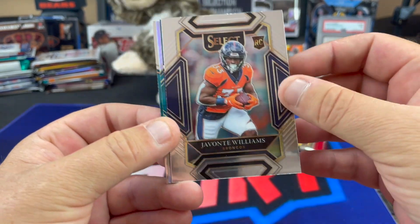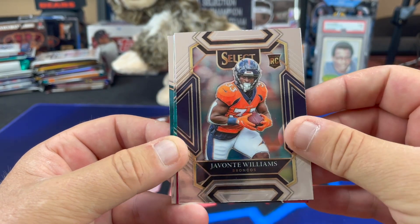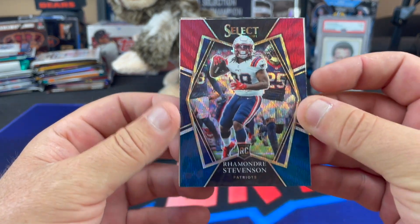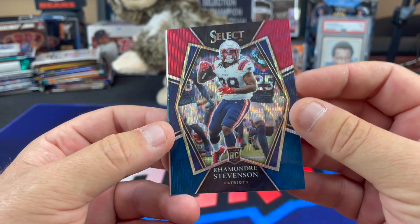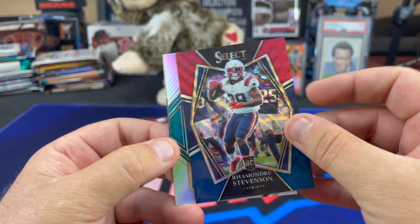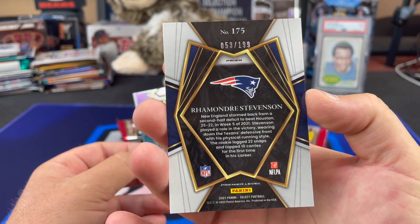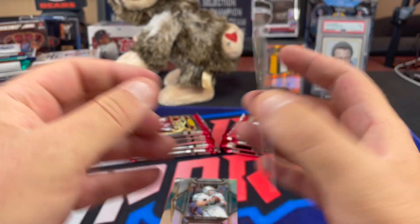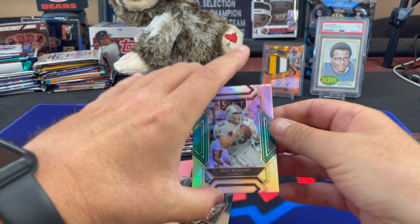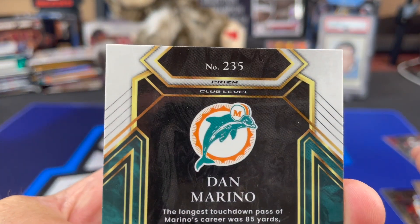We got a silver in this pack — Javante Williams, and a rookie card of Zach Dawson. We've got a nice tri-color Ramondre Stevenson numbered out of 199, number 53 of 199, and that is the premier level. Let me sleeve that up. Followed by the silver Dan Marino. This is the club level. I did some math — I shot it out on Twitter. The numbered parallels increased by 7% this year over last, as far as I can tell, assuming Cardboard Connection's initial checklist was correct.